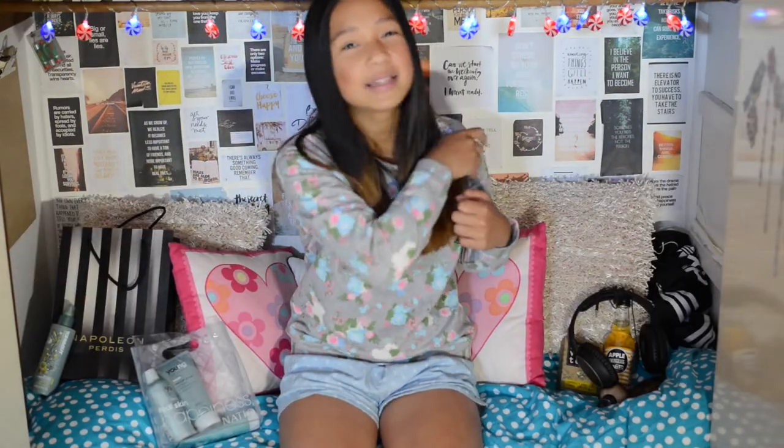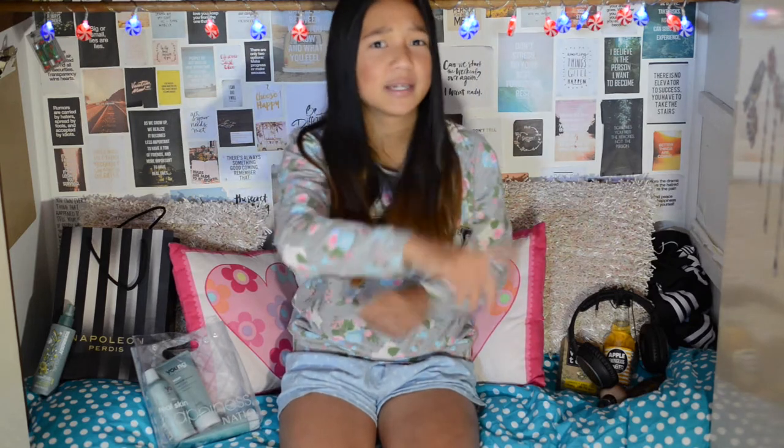Hey guys, it's me Brittany, and today we are going to do March Favourites, because March was so yesterday and April is like today. My birthday is in like 20 days. If you haven't seen my face before, go click the subscribe button that will show up over here, or you can just click it down below. Thumbs this up if you like these types of videos. Let's get on to the video and not waste any time.